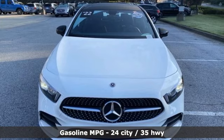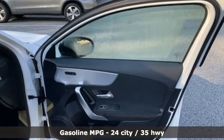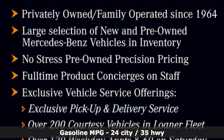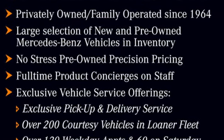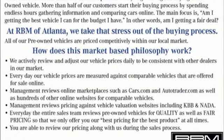It boasts an impressive list of features like these: streaming audio, dual zone climate control, memory exterior door mirror settings, aluminum wheels, auto shift manual transmission, and gas pressurized shocks.